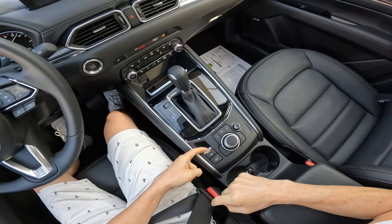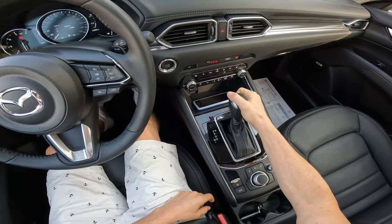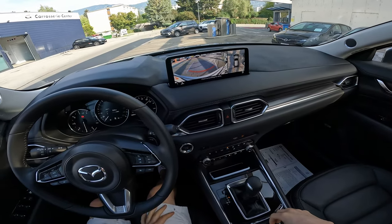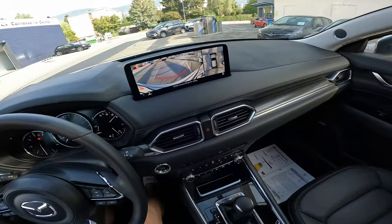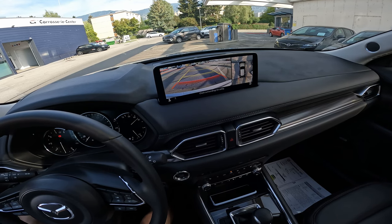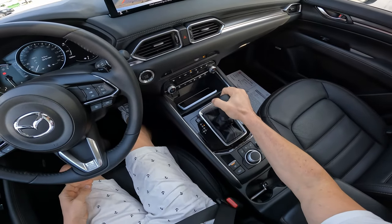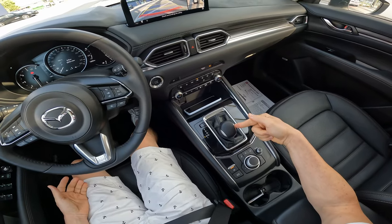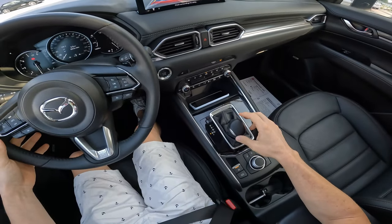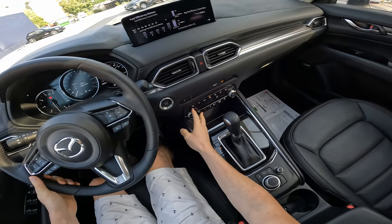Down here we have the electronic handbrake, auto hold, and controls for the multimedia. There's a stalk to change gears. If you go into reverse, the car has an amazing 360-degree camera — I really like that. You can also change different camera views from a button on the side. In drive, you can drive normally, but in manual mode you can change gears from the paddles — very simple.